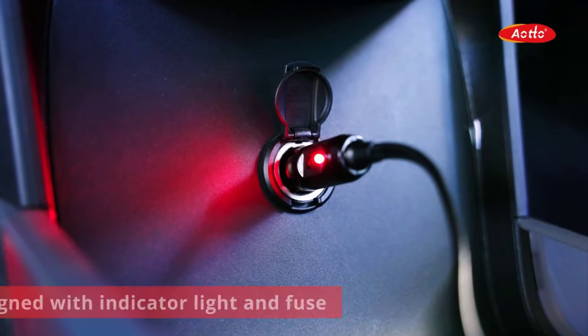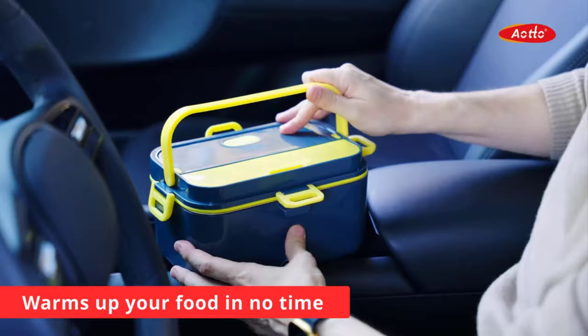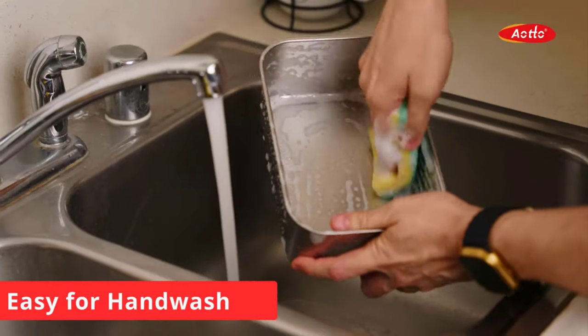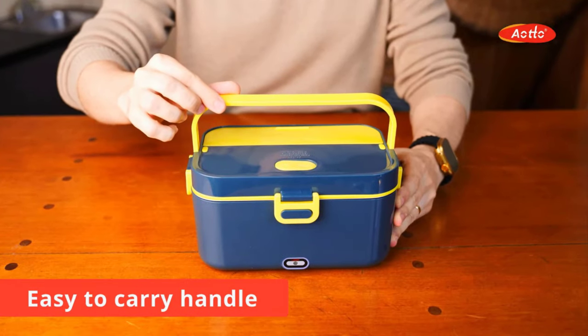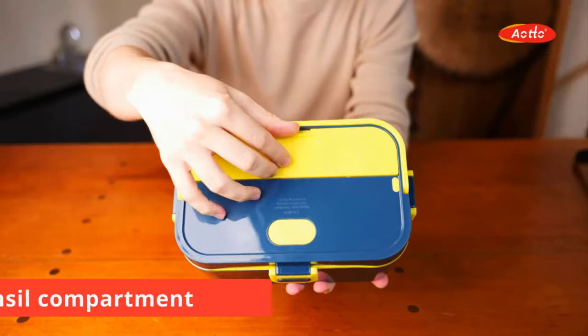It warms up your food in no time, which ensures convenience and portability. It boasts a leak-proof design, as its parts are easy to clean and dishwasher safe, and it is also very easy for hand wash. It comes with an insulated carrying bag, easy-to-carry handles, a steam vent and a utensil compartment with 2-litre capacity.